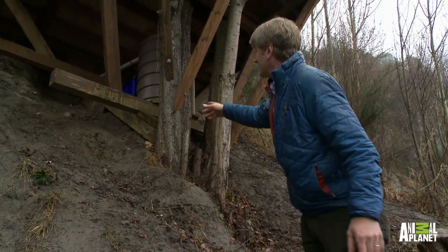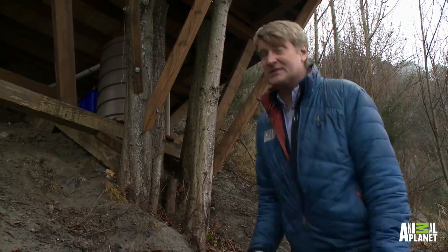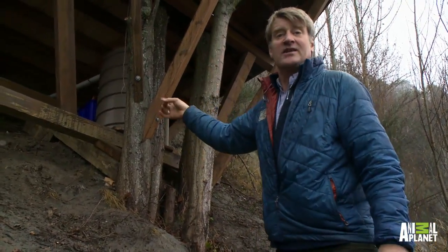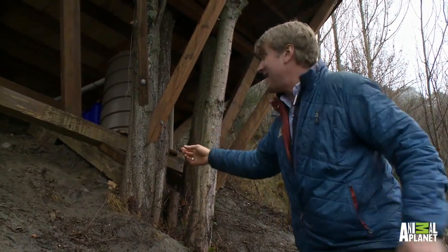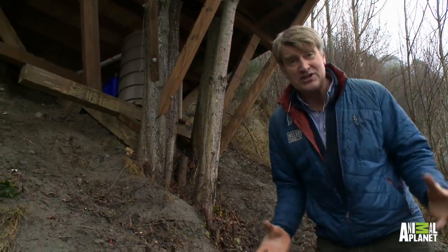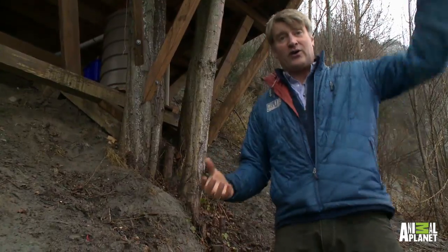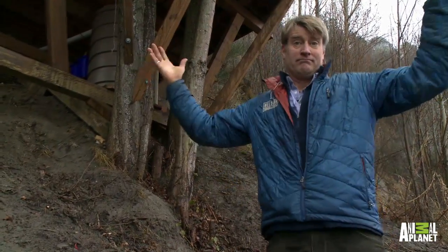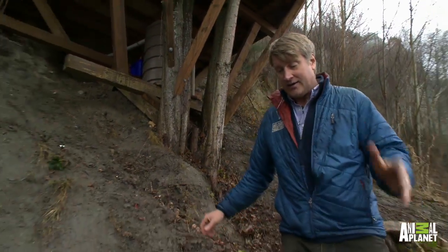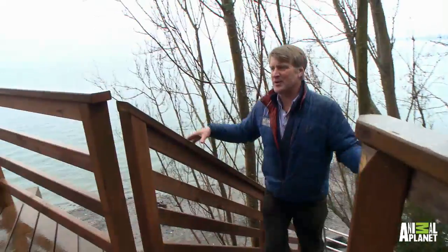Look at this — we've got a big brown cistern back there. It's a water catchment system. We've got gutters on the top of the lighthouse that all drain down into this cistern, and then there's a pump in there that leads up to a filtration system that allows you to literally drink the water that falls out of the Seattle sky. How cool is that?